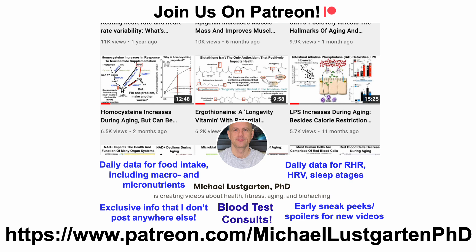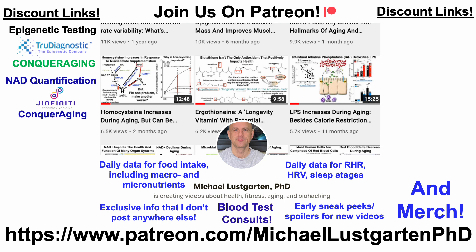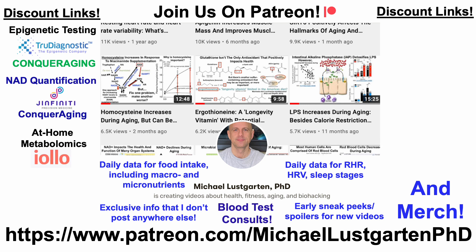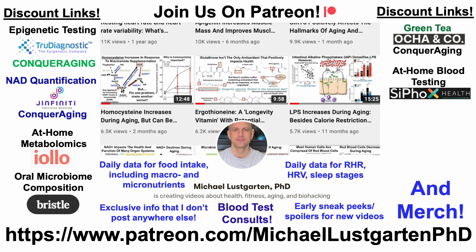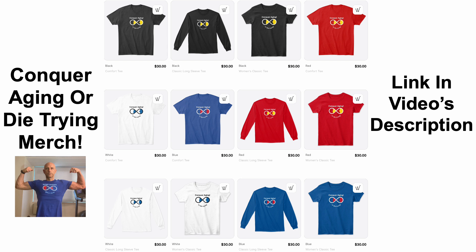That's all for now. If you're interested in more of my attempts to biohack aging, check us out on Patreon. We've got discount links and merch, including links for epigenetic testing, NAD quantification, at-home metabolomics, oral microbiome composition, green tea, at-home blood testing with Cyfox Health which includes ApoB, diet tracking with Cronometer, or if you'd like to support the channel you can do that via Buy Me a Coffee. We've also got merch if you're interested in the Conquer Aging or Die Trying brand — all links will be in the video's description.